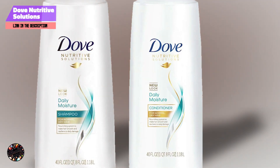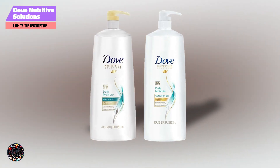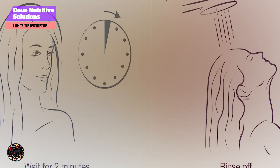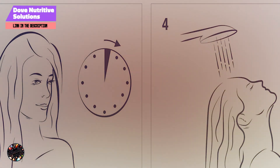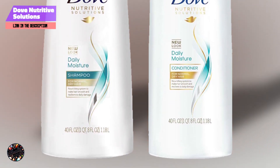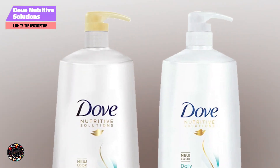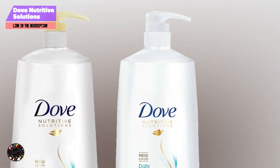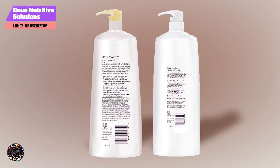At number 4, Aussie Miracle Moist Shampoo and Conditioner are formulated to deliver intense moisture and shine for dry, damaged hair. Infused with Australian macadamia nut oil, this duo promises to revitalize and soften your hair. The Miracle Moist Duo contains macadamia nut oil, which provides deep hydration and helps to restore softness and shine. The formula is designed to detangle and smooth hair, reducing frizz and enhancing manageability. It's free of parabens and suitable for all hair types.